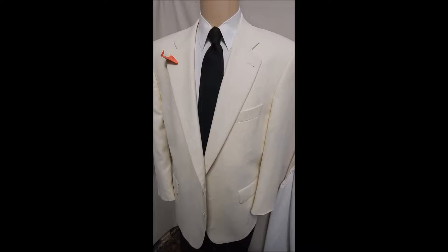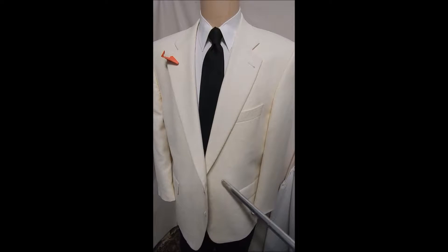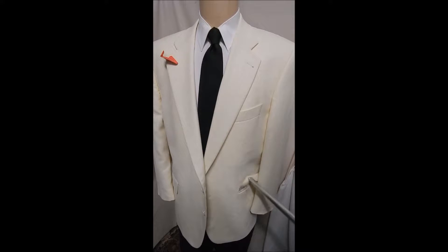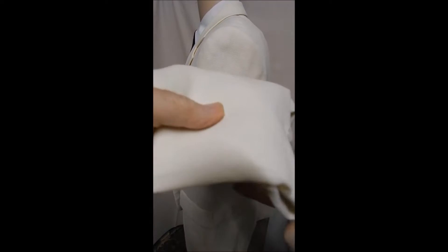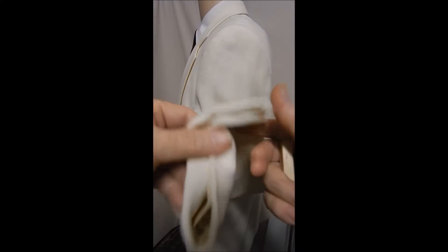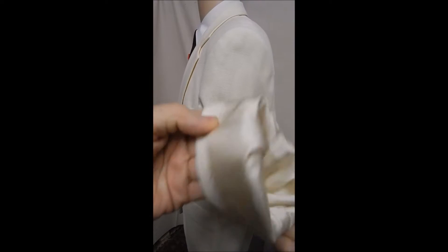Here's a white sport coat without a pink carnation. It's a knit wool, fabulous feel, two button front, flap pockets, lots of hand stitching. It's just a wonderful knit, drapes well.